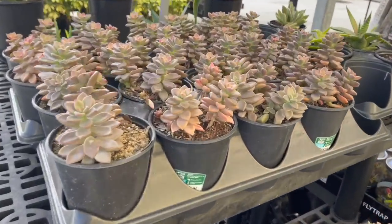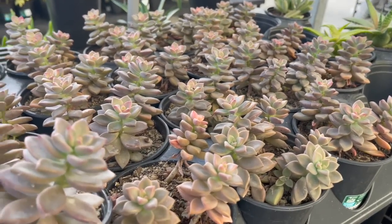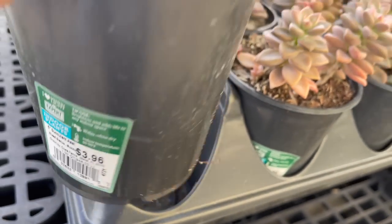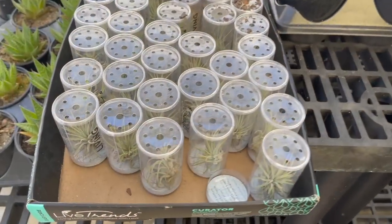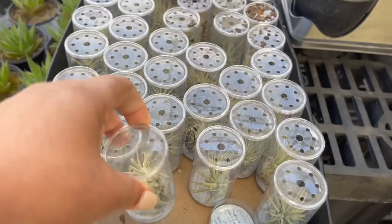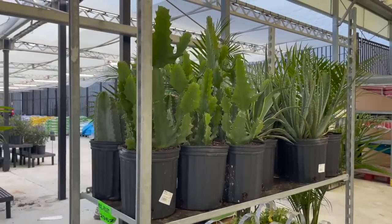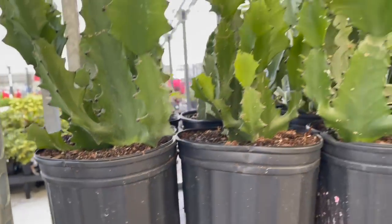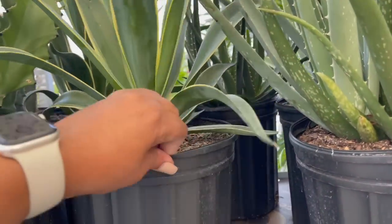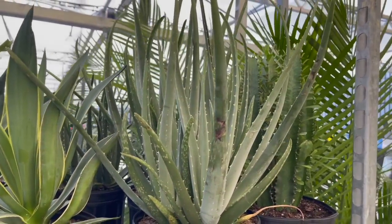All the succulents were looking so nice and healthy that I wanted to show you all of them. This one right here was so beautiful, going for $3.96. They also had these little air plants for $2.97. Over here they had some larger size euphorbias and cacti for $17.96. Here they had an agave, and right next to that they had some really large aloes.